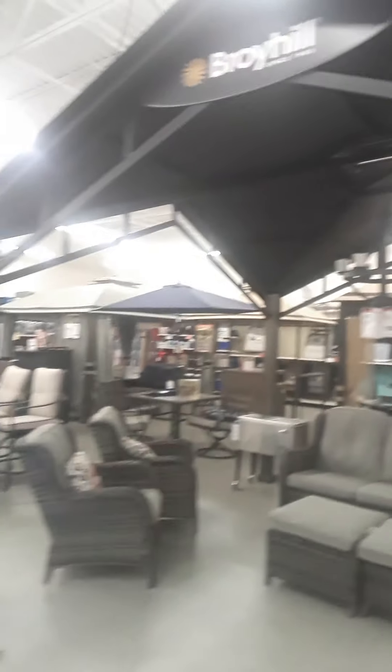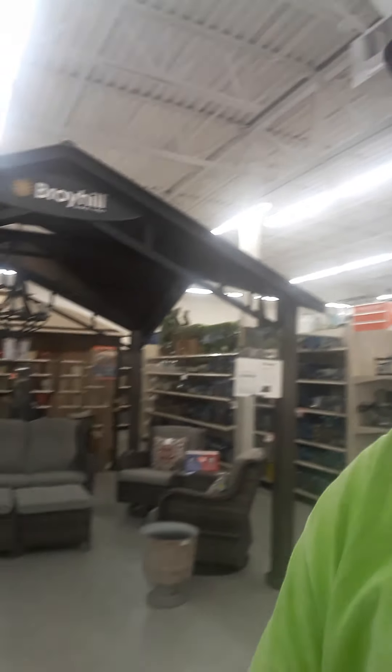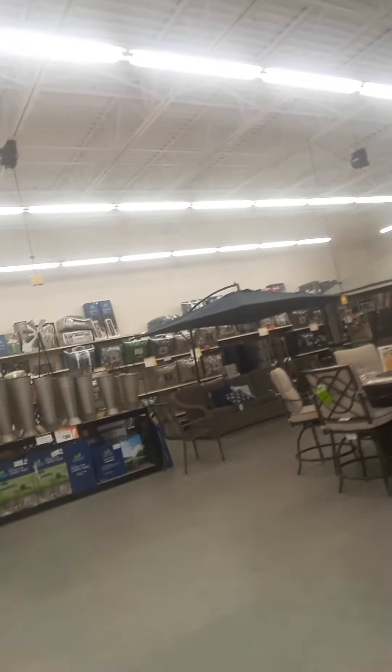Walking toward checkout now. Check out this patio furniture — Dream Big by Broyhill. Really nice. Other furniture fixtures too.